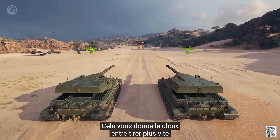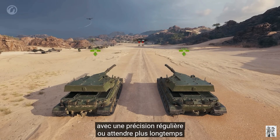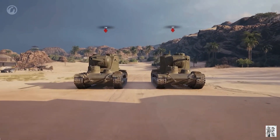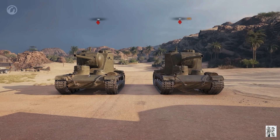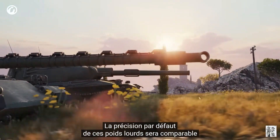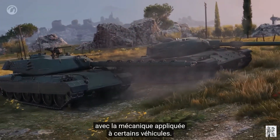The gun cooling mechanic gives you a choice of either firing quicker with regular accuracy, or waiting a little longer before firing and being rewarded with noticeably improved default accuracy. The cooldown time is slightly longer than the reload time. Default accuracy of these heavies will be comparable to other heavies of the same tier, with the mechanic applied to certain vehicles of the line.